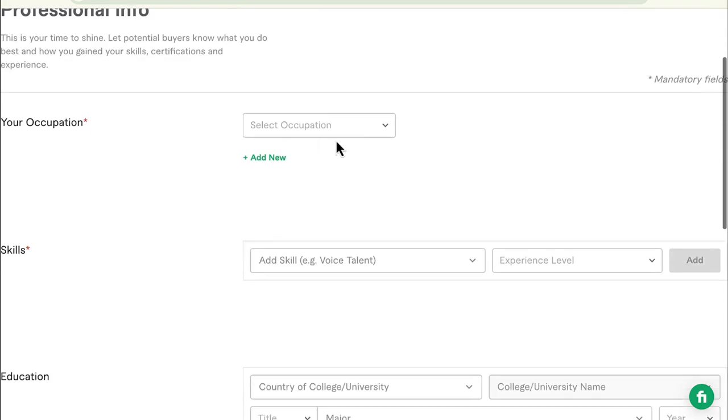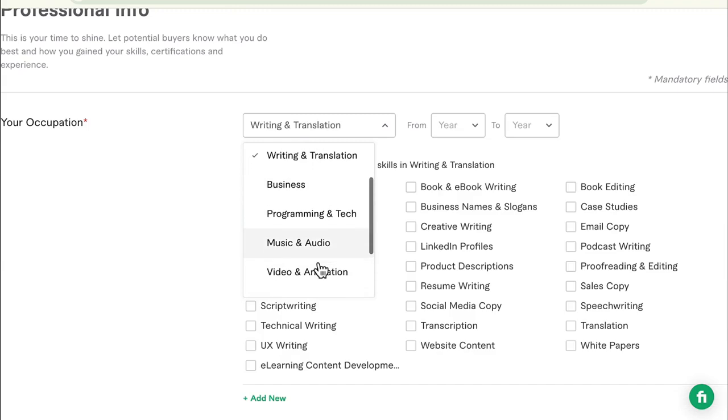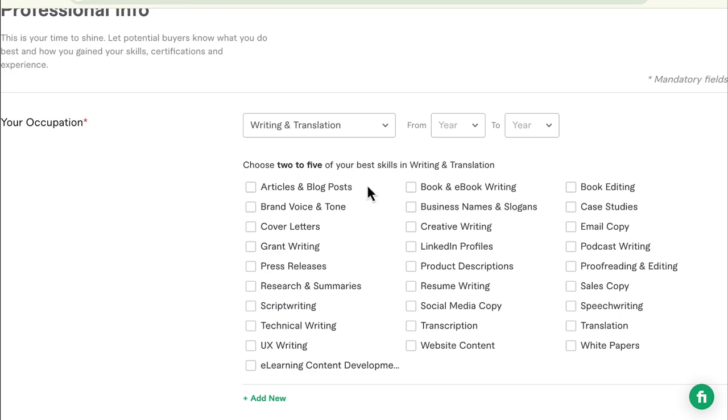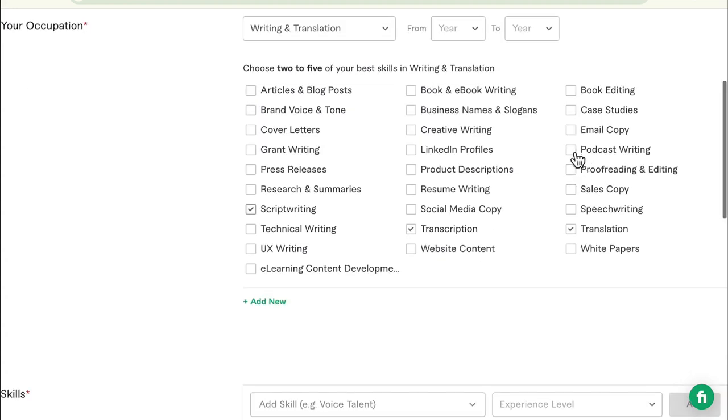Professional information — occupation. I'm going to go ahead and select writing and translation. But if you're into video editing, musical audio, or other fields, those options are there too. For the purpose of this video I'm going with transcription under writing and translation. Next you're going to select two to five of your best skills — transcription, translation, script writing, podcast writing, proofreading and editing.